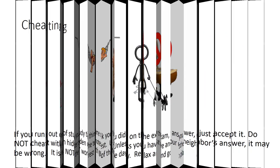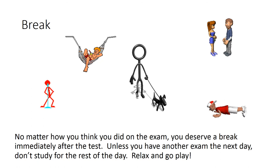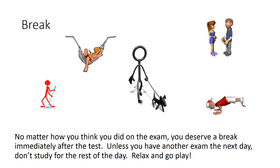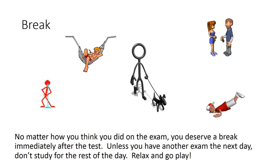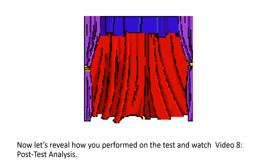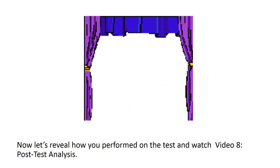No matter how you think you did in the exam, you deserve a break immediately after the test. Unless you have another exam the next day, don't study for the rest of the day. Relax and go play. Now, let's review how you perform on the test and watch Video 8, post-test analysis.